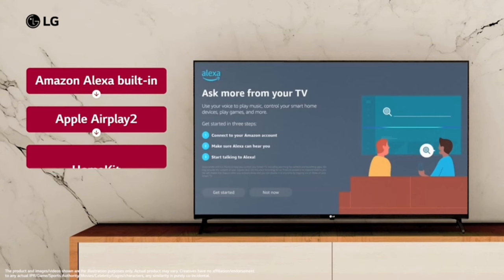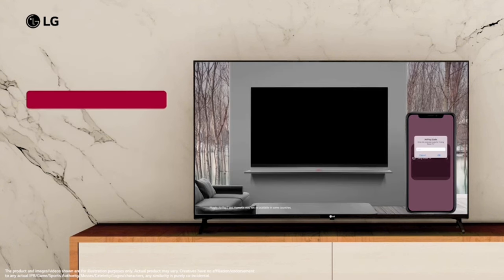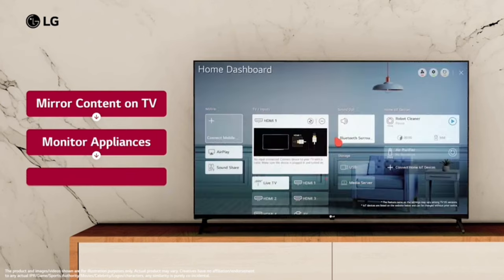The TV has built-in Alexa support and supports AirPlay for both Android and Apple devices. You can also mirror your mobile phone screen to the TV.